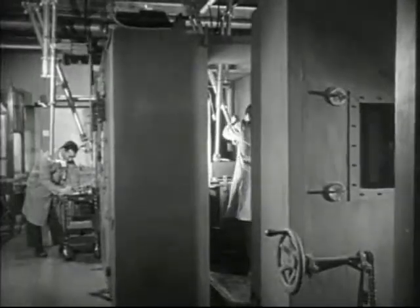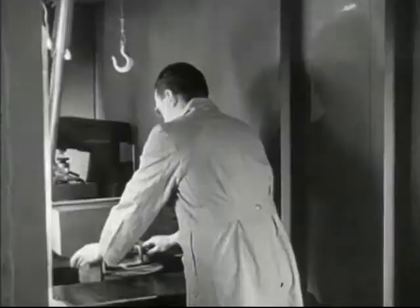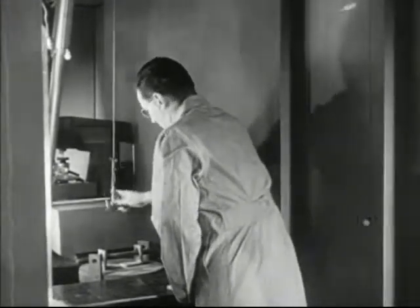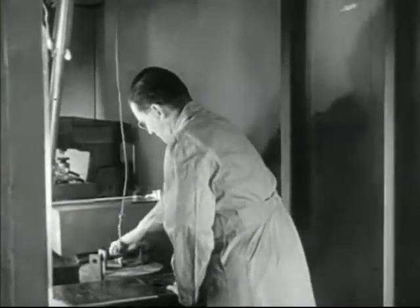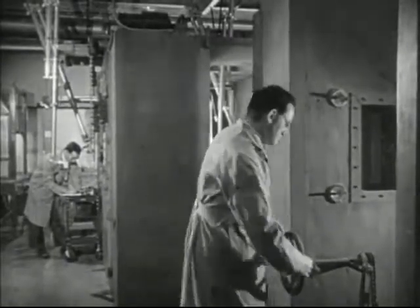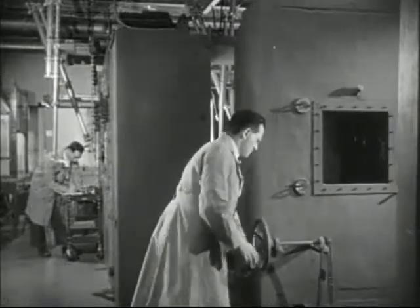Let us go inside and see a remarkable example of the ingenuity which man has utilized in dealing with the potentially dangerous forces of atomic energy. Here is a testing room where various metals and materials are subjected to intense radiation. This room is shielded by concrete walls three feet thick.